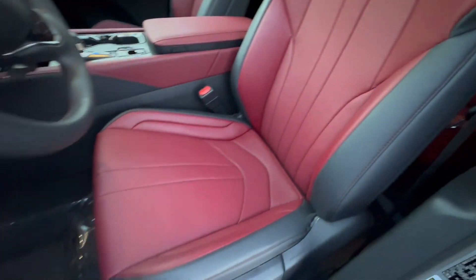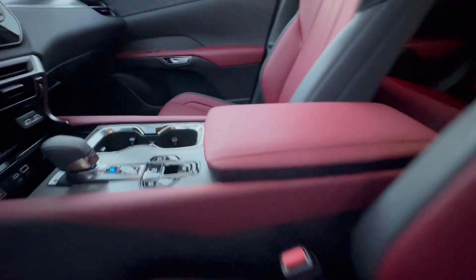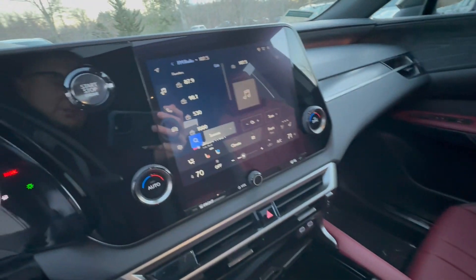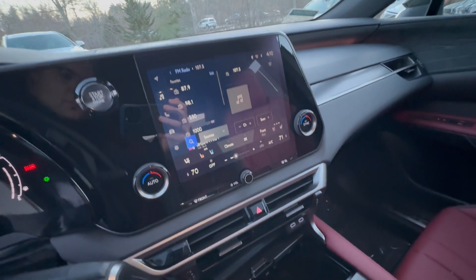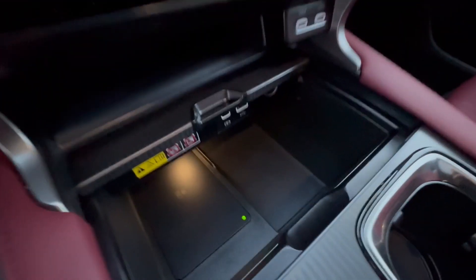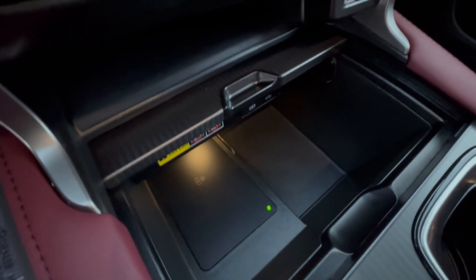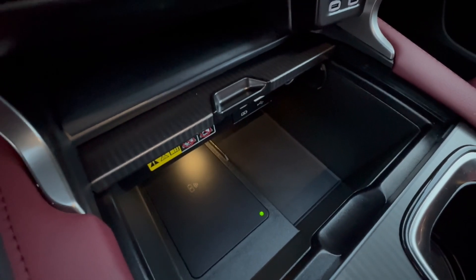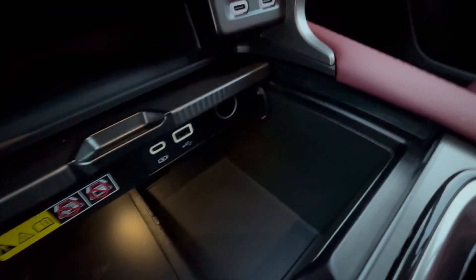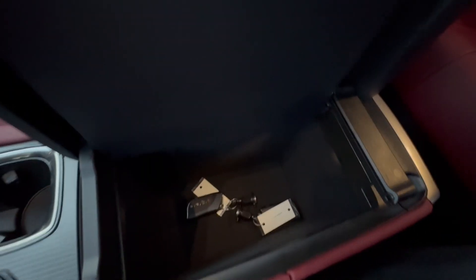The F-Sport seats are embossed and super comfortable and supportive. There's the new large Lexus touchscreen, which is fantastic. This one has heated and ventilated seats, a wireless charging station for your phone, a couple of charging ports below, and another couple just there as well. Deep cup holders and a large center armrest round out the front interior.